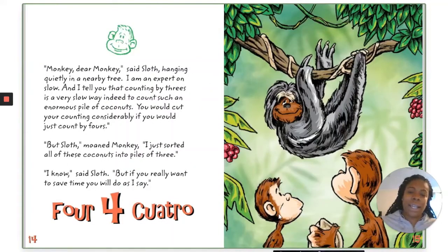"Monkey, Monkey, Monkey," said Sloth, hanging quietly in a nearby tree. "I am an expert on slow, and I tell you that counting by threes is a very slow way indeed to count such an enormous pile of coconuts. You would cut your counting considerably if you would just count by fours." "But Sloth," moaned Monkey, "I just sorted all of these coconuts into piles of three." "I know," said Sloth, "but if you really want to save time..."